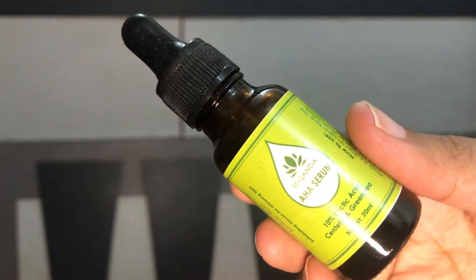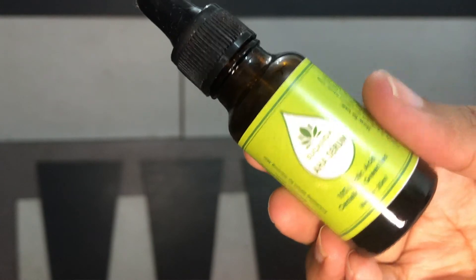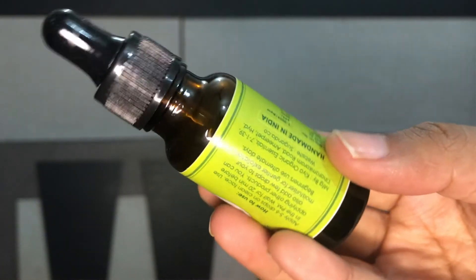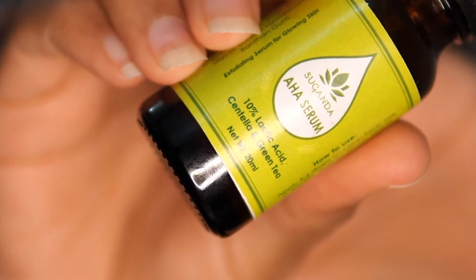The next step is using an exfoliating serum. I use Sugandha's AHA Exfoliating Serum. Chemical exfoliating is so much better than physical exfoliation — it's much easier on the skin. You can use this AHA serum every alternative night, and it can only be used at nighttime. This AHA serum has 10% lactic acid, so it's not too intense, but I would still recommend doing a patch test.